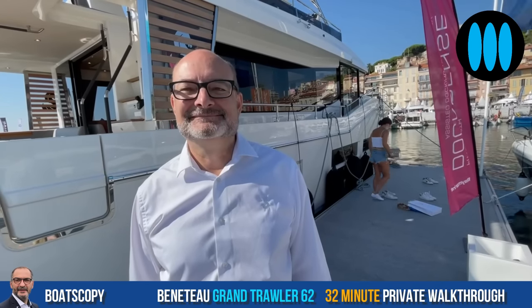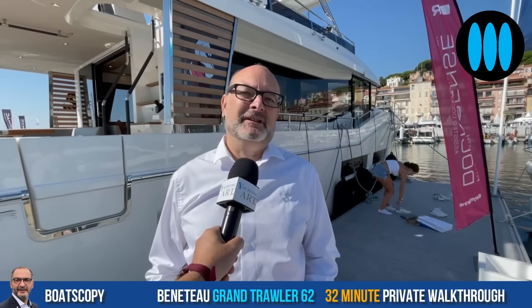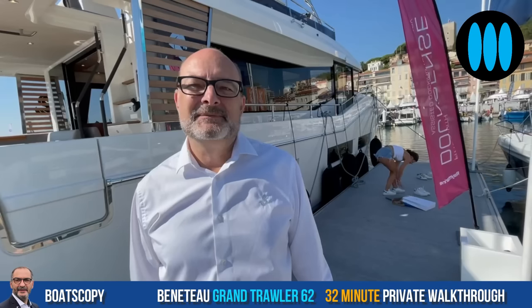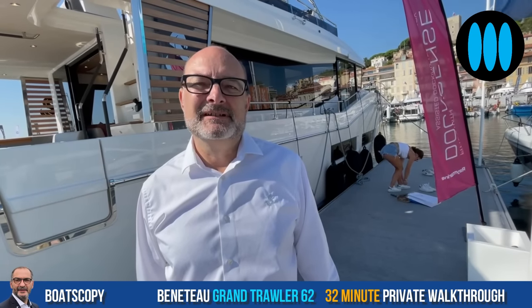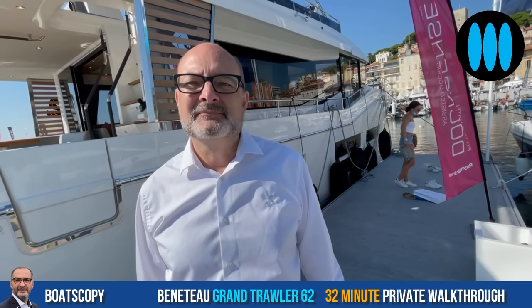It's a trawler, but it's a motor yacht too. Norta design on the exterior and interior have brought their expertise to it, along with my own expertise. We've worked very well together with the Italian craftsmen in Montfalcone to build what I think is a very interesting product. The Grand Troller 62 is a real specific offer on the power boat market.